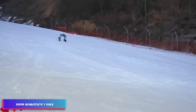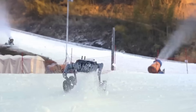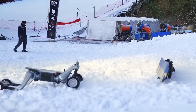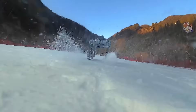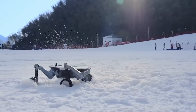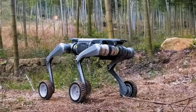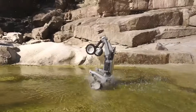Chinese company Deep Robotics has surprised us once again with its latest innovation: the Lynx Robot, a quadrupedal wheeled robot designed to tackle challenging terrain with unmatched flexibility. This quadruped robot with wheels instead of hands and feet can drive, climb, perform acrobatics, and map difficult outdoor terrain, making it an ideal tool for rescue, surveillance, and exploration missions in hard-to-reach areas.